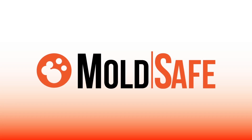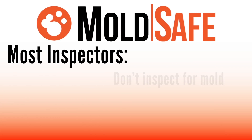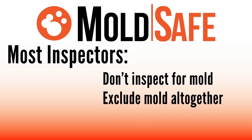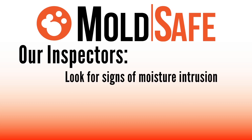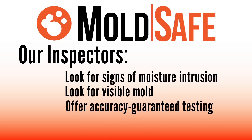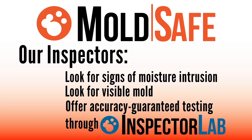When you move in and find mold on any surface visible within the home, we will pay to remove it with our MoldSafe coverage. Most inspectors don't inspect for mold at all, and if you read the fine print, they exclude mold altogether. We not only look for signs of moisture intrusion and visible mold, we even offer accuracy guaranteed testing from our partners at InspectorLab.